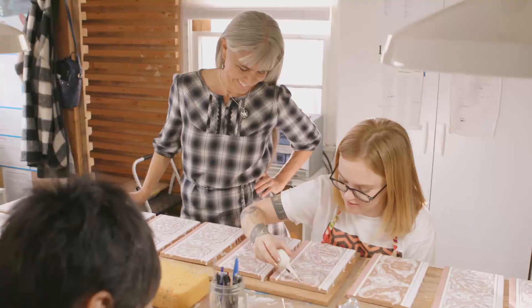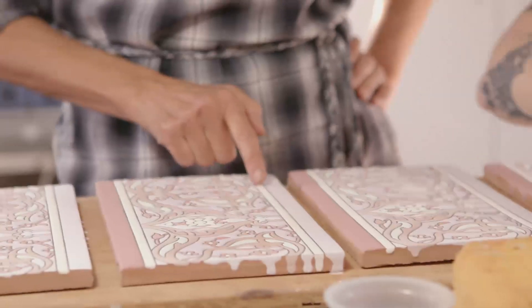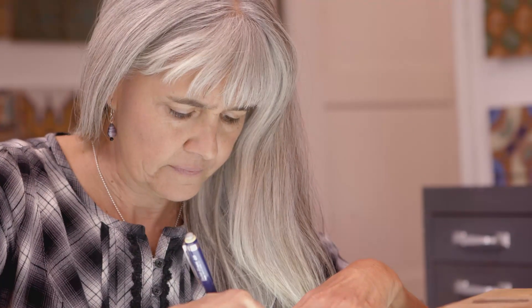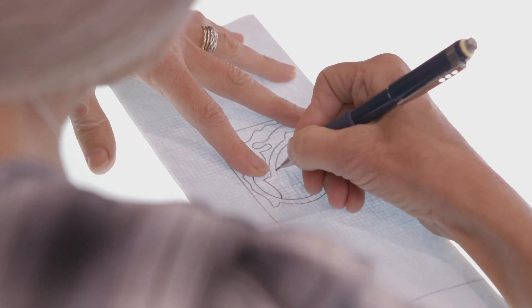I had worked for other tile companies and realized that I had a lot more to say than these companies were allowing me. So I saved up a little money and we just built it very slowly. The main purpose was to be able to make my own work in my own way.